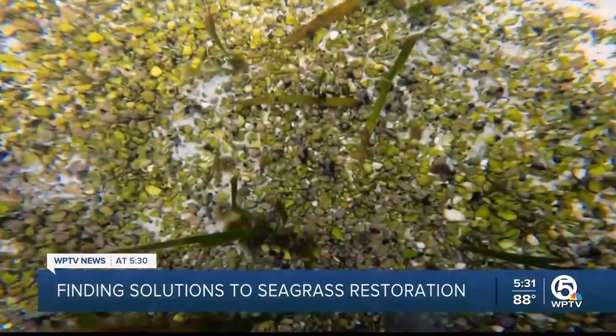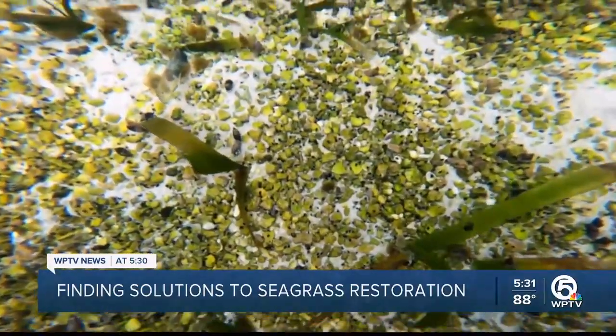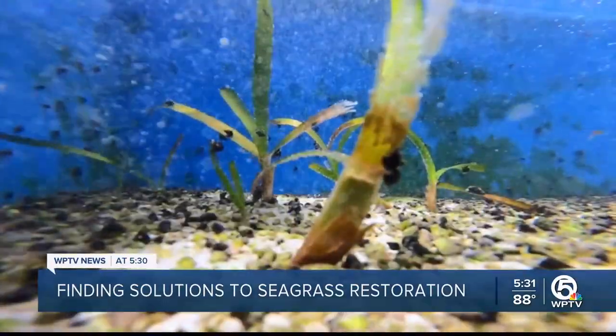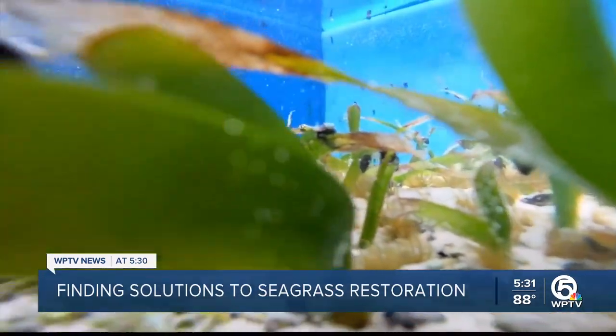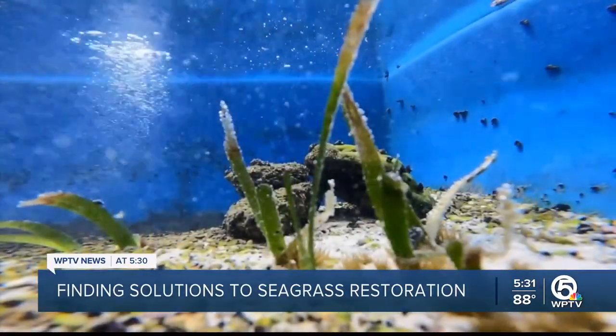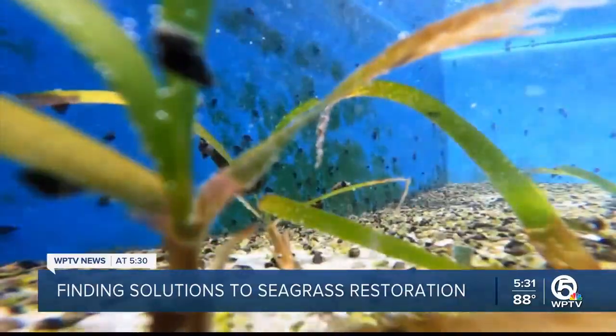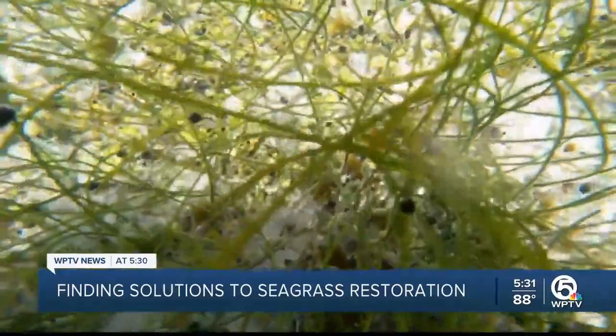That could aid in seagrass restoration in Florida waterways, like the Indian River Lagoon. Knowing which grass species possess this adaptive feature could definitely help aid in restoration, because now, as Nate explains, one size doesn't fit all. The more diversity that we can find among the organisms can increase its resilience.